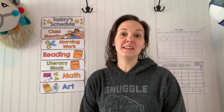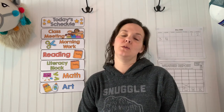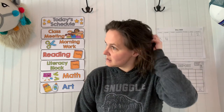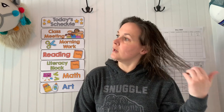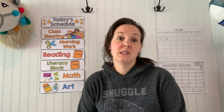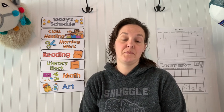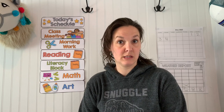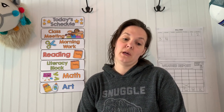Good morning, kindergarten — or afternoon or evening, I don't know when you watch this, but it's morning to me. That's why my hair is still wet, because some days I don't fix my hair yet when I do our morning video. No big deal because I'm just staying home all day. I wear sweats most days — it's like pajama day every day during kindergarten far away.